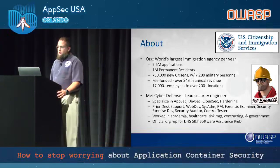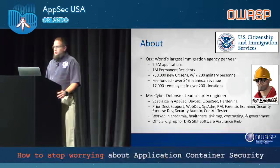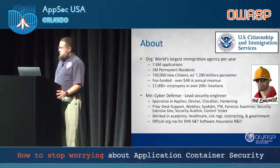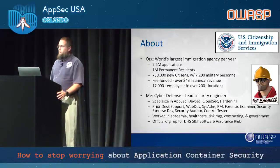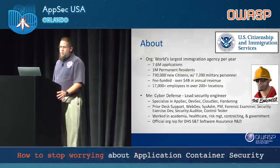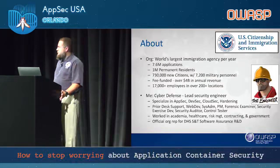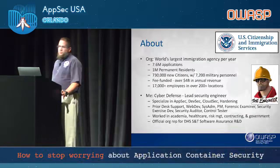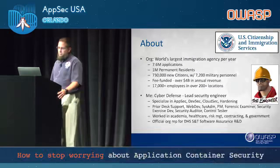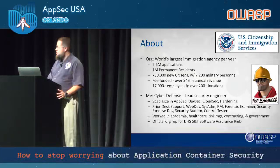That all comes from my prior IT experience, where I did basic help desk support in person and over the phone, web development back in the .com boom and bust, system administration, program management, and a stint as a forensic examiner. I also did security exercise development, releasing exercises for gamification, security auditing and control testing. I've worked in academia, healthcare, risk management, contracting, and government. I'm also an official org rep for DHS S&T for the software assurance research and development, headed by Kevin Green, where I give input on projects, requirements, and acquisitions to help advance software assurance.